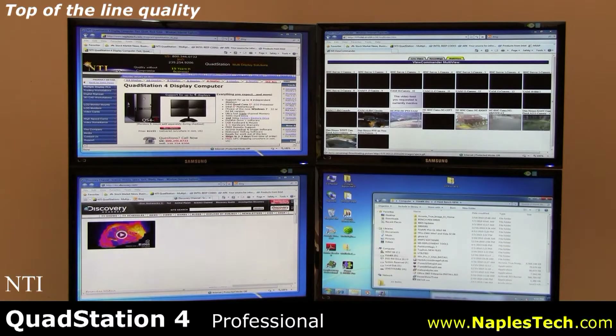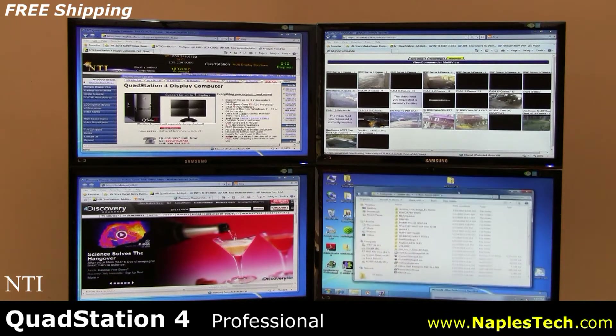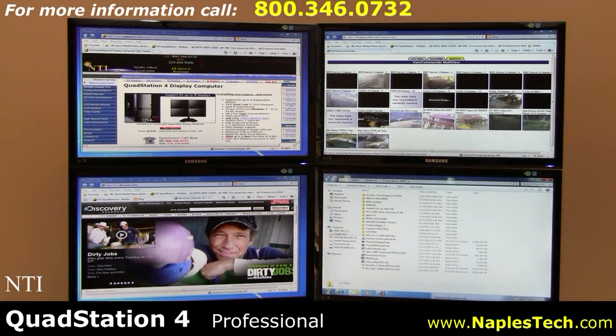Quality is never sacrificed in a QuadStation, and your system is ready for work right out of the box. Shipping is free anywhere in the continental U.S. and systems usually ship within two days from the time of order.